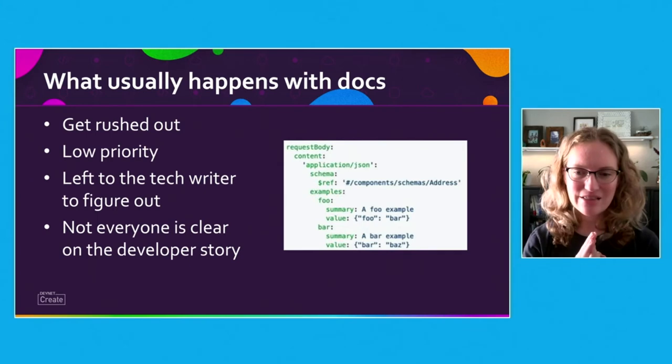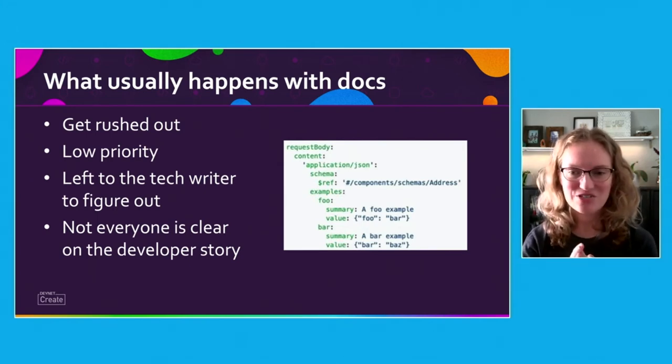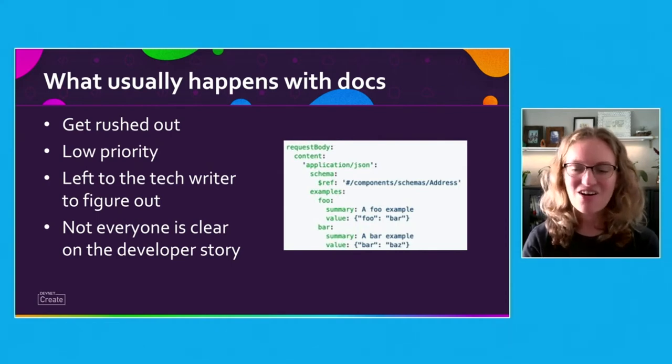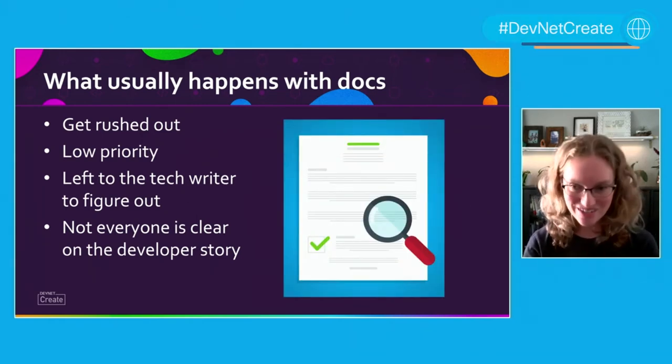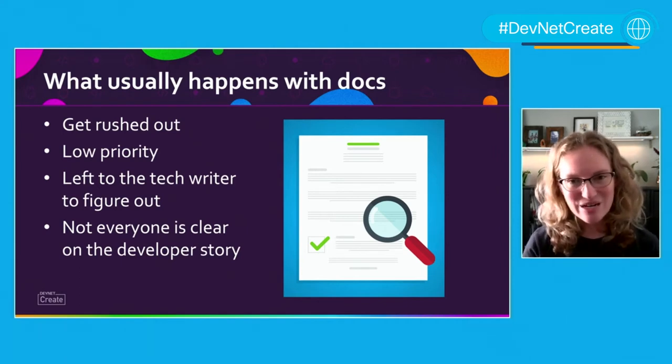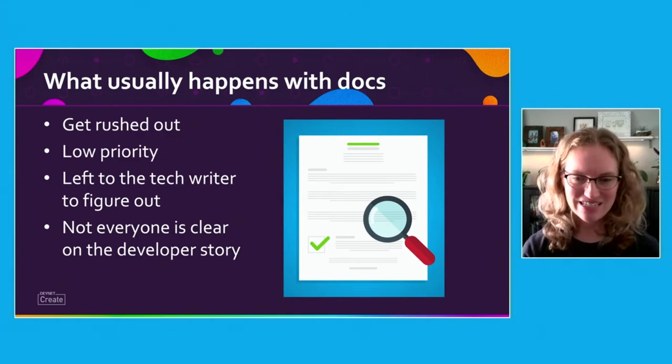For a REST API, the OpenAPI specification document may include all of the features of an API, but the examples in the document shouldn't include foo and bar, which makes it harder for developers to understand the context. Also, top use cases and the developer story aren't clearly documented in the introduction of the document. If developers aren't sure why the API should be used, they may not use it and use a competitor's API instead.